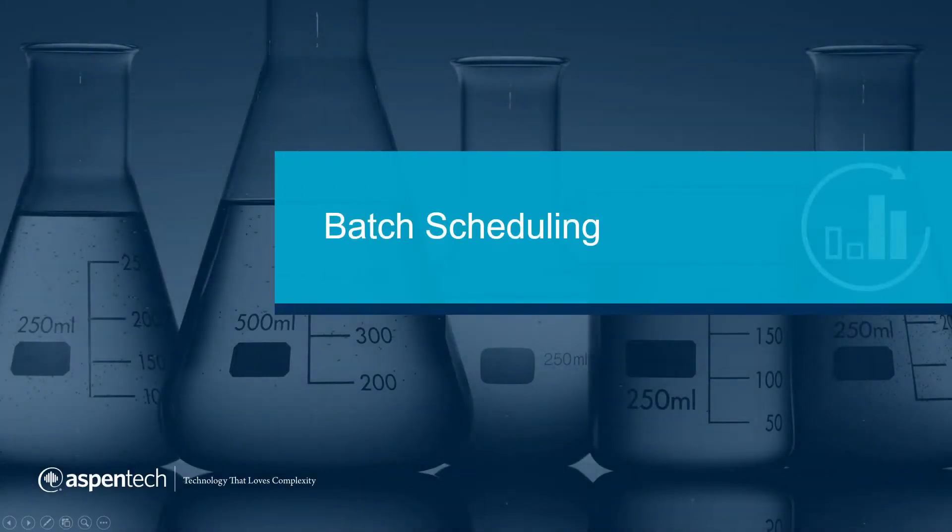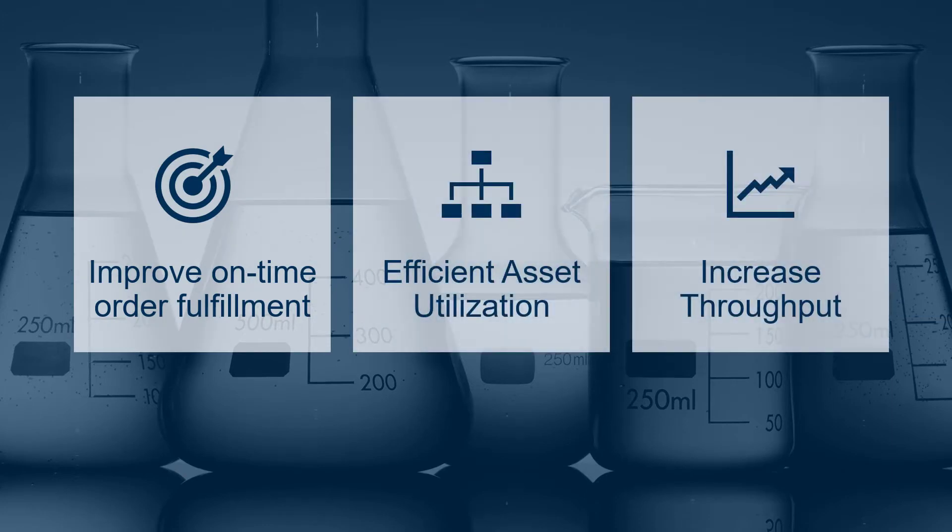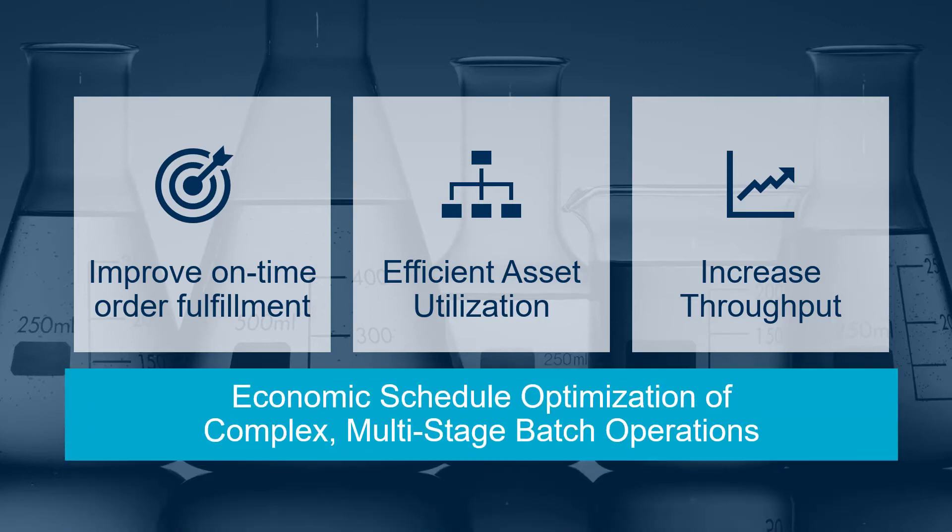With batch scheduling, companies can increase production throughput and maximize tank utilization. Batch manufacturers are seeking ways to improve on-time order fulfillment, utilize their assets efficiently, and increase throughput. Schedule creation and optimization with the capability to model complex, multi-stage operations is key to success in this increasingly competitive environment.